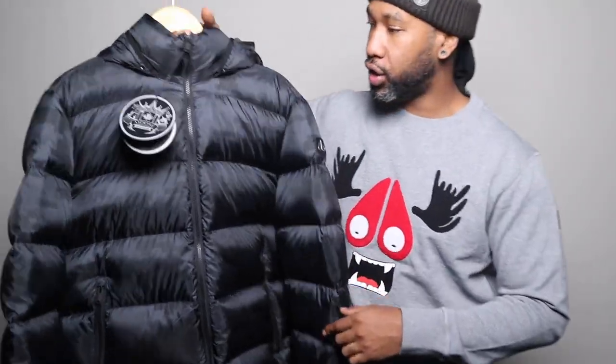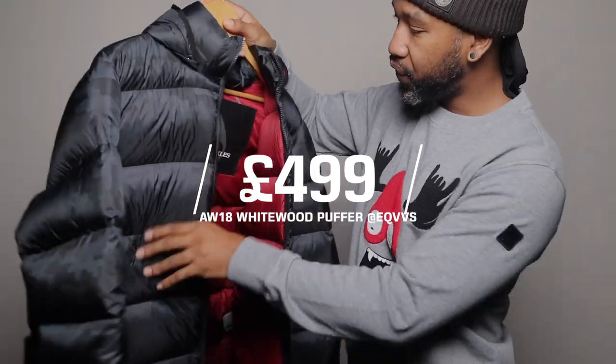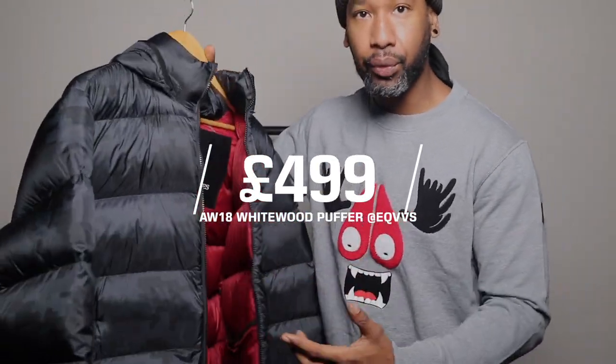The first jacket I'm going to try on from the Moose Knuckles is this puffer bomber looking jacket. First thoughts on this — I wasn't overly impressed with some of the design. You've got these very fine lines and I didn't think it looked like a premium product, in my opinion.